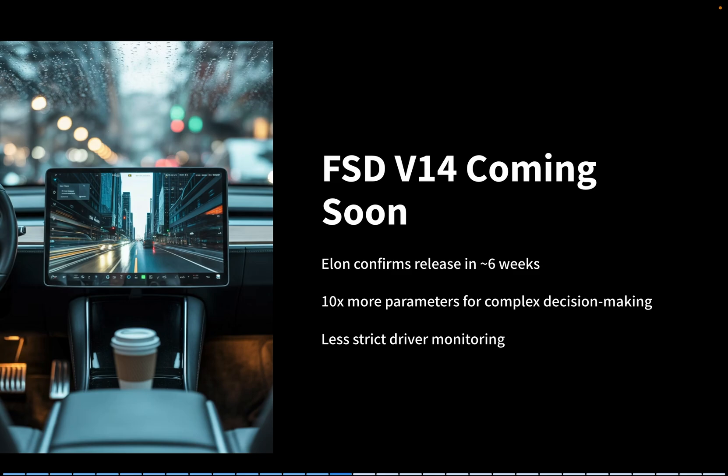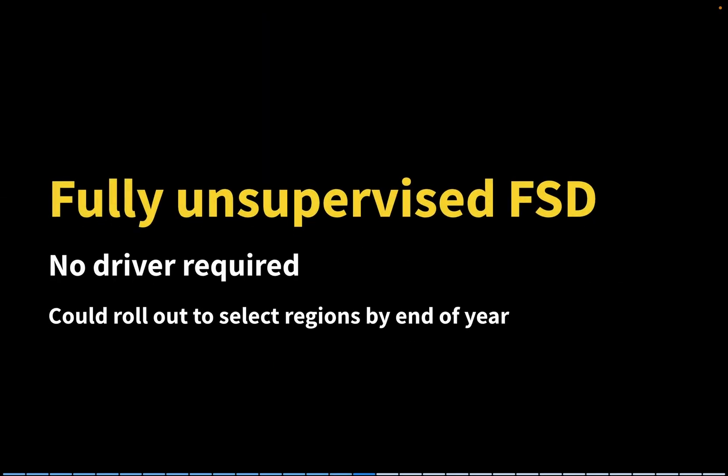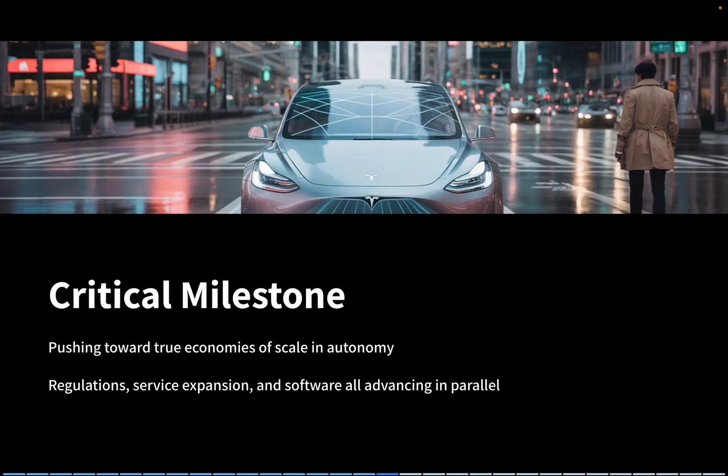Speaking of autonomy, Elon Musk confirmed that Full Self-Driving version 14 is coming in about six weeks. This upgrade will reportedly have 10 times more parameters, allowing for far more complex decision-making. Driver monitoring will also be less strict, cutting down on those annoying false alerts. Elon hinted that fully unsupervised FSD could roll out to select regions by the end of the year — a critical milestone that pushes Tesla toward true economies of scale in autonomy. Regulations, service expansion, and software progress are all advancing in parallel.